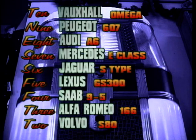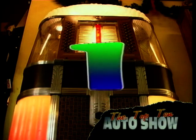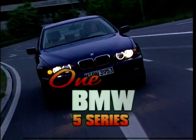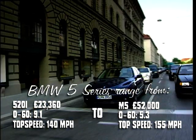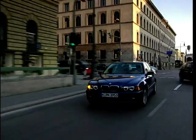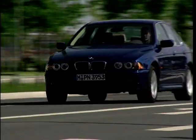And so, to the number 1 executive car of 2001, as voted for by a panel of editors of the UK's top car magazines — it is the one and only BMW 5 Series. The 5 Series awards cabinet must be very full at the moment, as it's won so many awards over the years. In practical terms, the car will give you a large family vehicle that will keep the driver very happy. He or she will be happy with the executive cabin, the levels of comfort, as well as the 5 Series' world-renowned driving abilities.